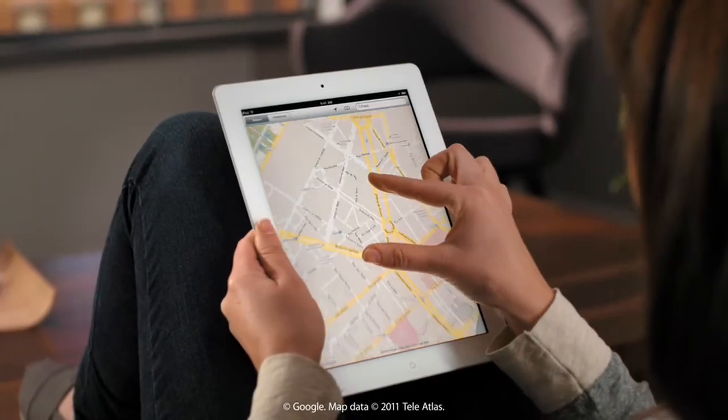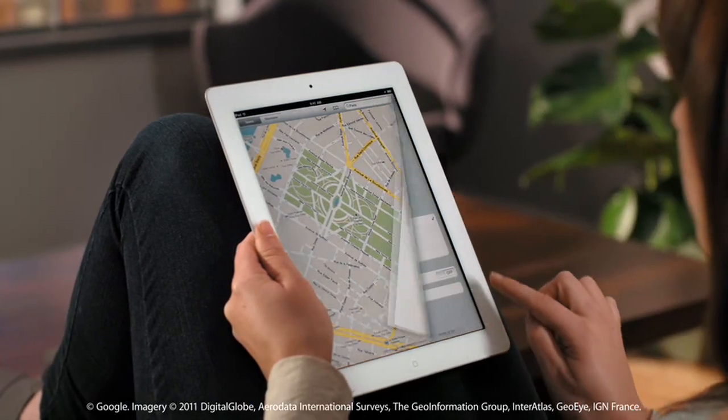With Maps on iPad 2, you'll love having the whole world at your fingertips.